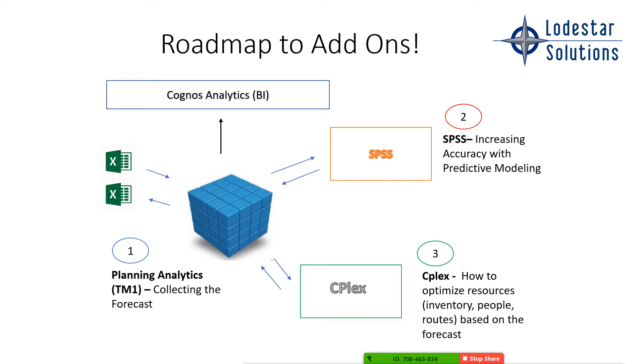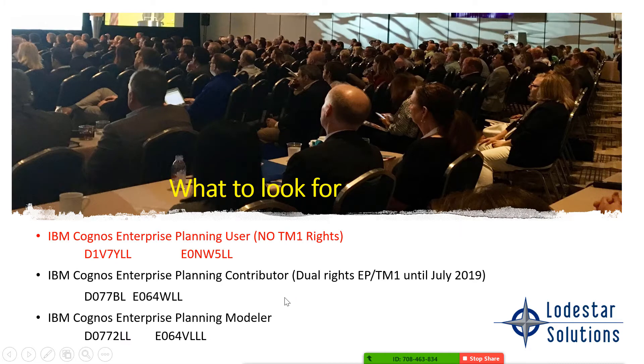Then we take it the next step. That was predictive modeling to make it more accurate. Then they add on what's called CPLEX, or optimization. This is where IBM takes it to another level — how to optimize your resources given your forecast. How do you optimize inventory, people, and routes? We have clients in transportation using this to help optimize routes, inventory, and distribution channels. For example, if you're a transportation company and a hurricane hits, you may have to reroute trucks and ships to the right place — and CPLEX can help you do that. Once you have a good forecast, you need to know what to do with it. That's what CPLEX does: it optimizes and tells you how you should act. IBM has a complete solution.